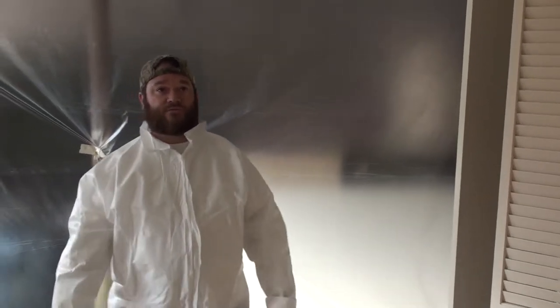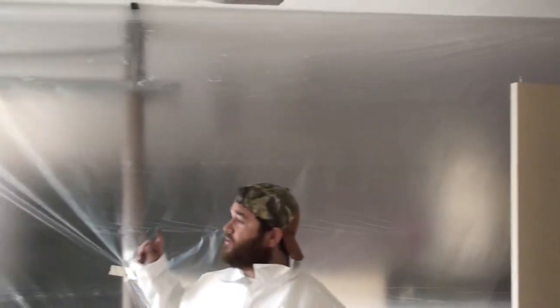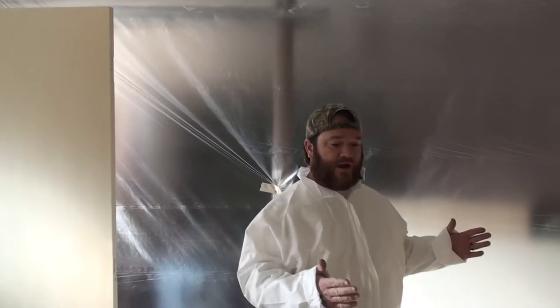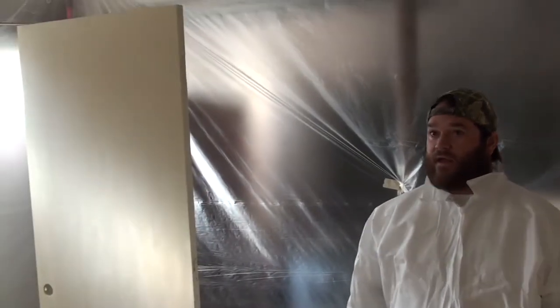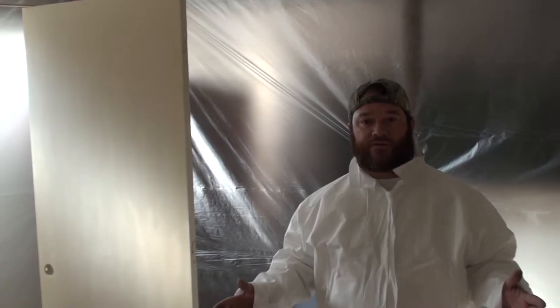So this is our solution. We have used a zip wall system to create a plastic spray booth, as you can see around here. We've got all the doors taken off the jambs, we got all the hinges removed, we have all the doors sanded down and prepped, and here we can spray them without getting any paint anywhere — and we end up with a factory finish.